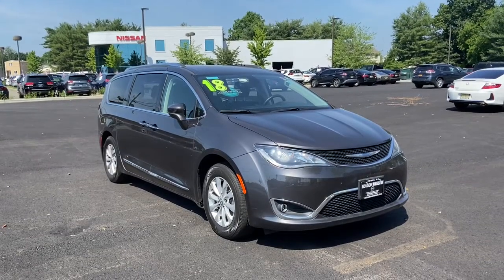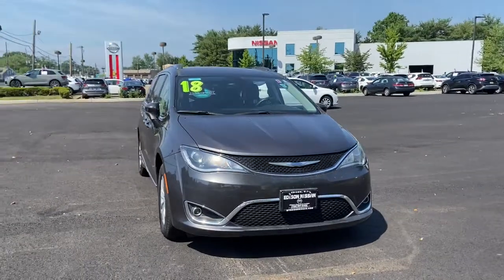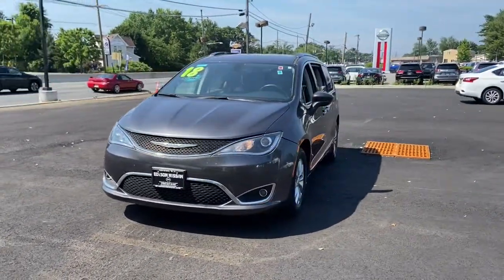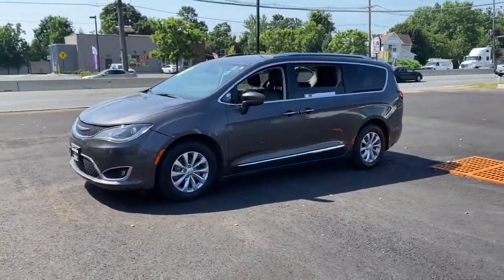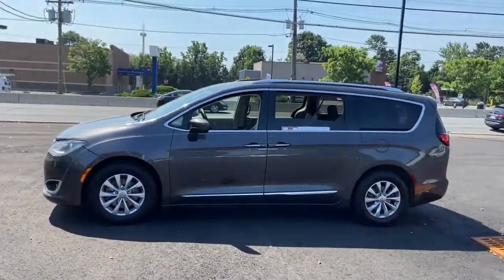Hop into the 2018 Chrysler Pacifica. This vehicle is an outstanding buy with fewer than 60,000 miles on the odometer. The Chrysler Pacifica — the super safe minivan with a light, agile feel and loads of passenger-friendly amenities. These are just some of the great options this vehicle comes with.